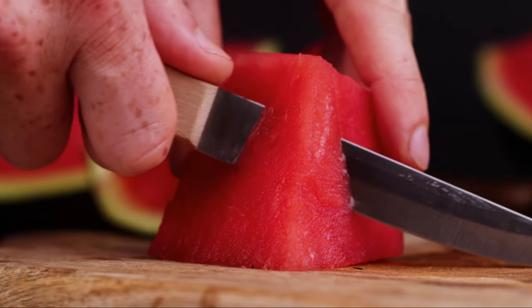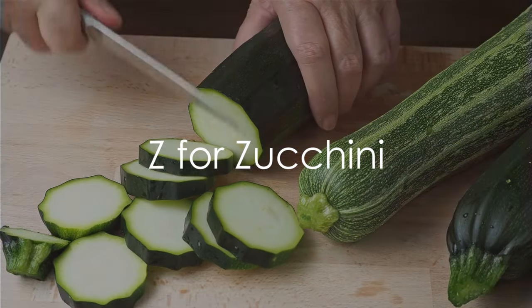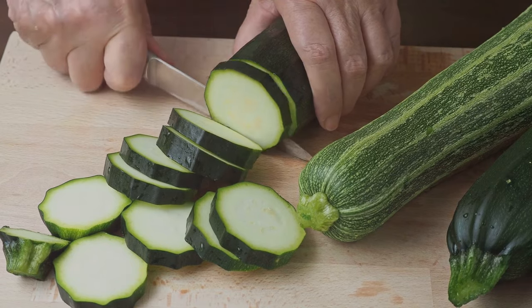And Y, it's yuzu, a citrus fruit from East Asia. Last but not least, we have Z for zucchini. Although it's often cooked as a vegetable, zucchini is technically a fruit.